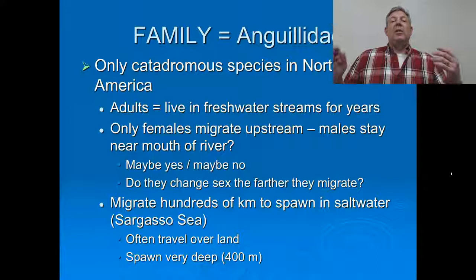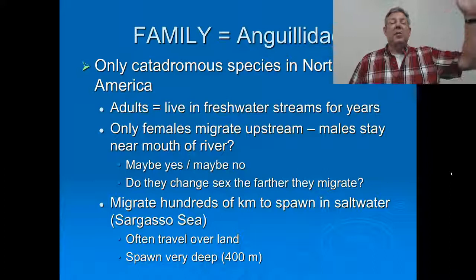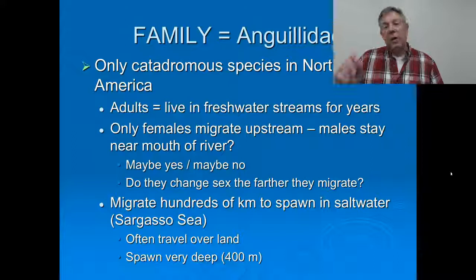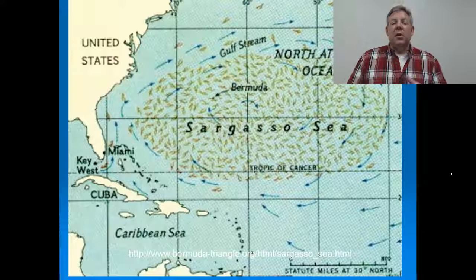These fish will migrate all the way to the Sargasso Sea when it's time for them to spawn. So these fish go way up the Mississippi River, and when they're ready to spawn, they will travel down the Mississippi River through the Gulf, around Florida, to get to the Sargasso Sea. They're even known to travel over land in rainy conditions — if they can't get to flowing water, they can go across land to find it. When they get to the Sargasso Sea, they spawn and then die, in really deep water, like 400 meters deep.